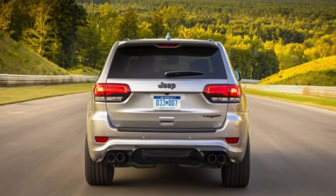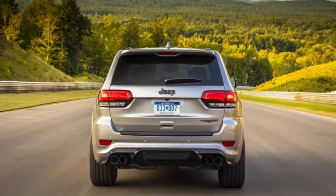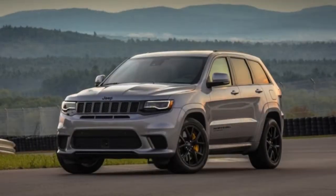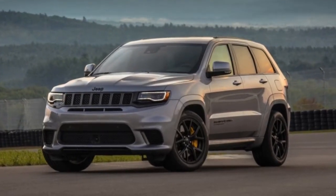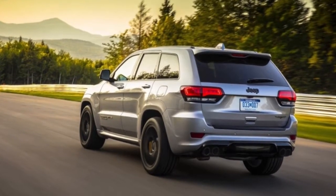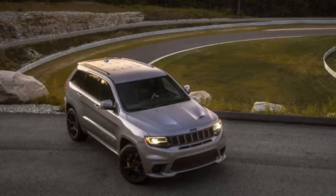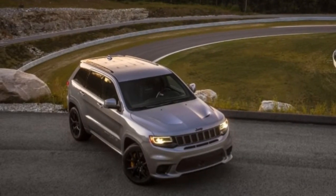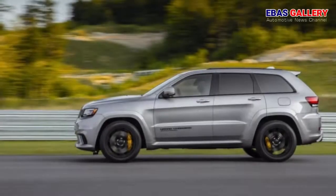The same active noise cancellation, stitched leather dashboard and door panel coverings, Berber carpets, and 8.4-inch Uconnect infotainment display as the SRT are included. Jeep adds a dyno function for instantaneous horsepower and torque readouts to Uconnect's Performance Pages app. Apple CarPlay and Android Auto are standard, as well, for anyone who cares about such things when purchasing a 707-hp SUV.